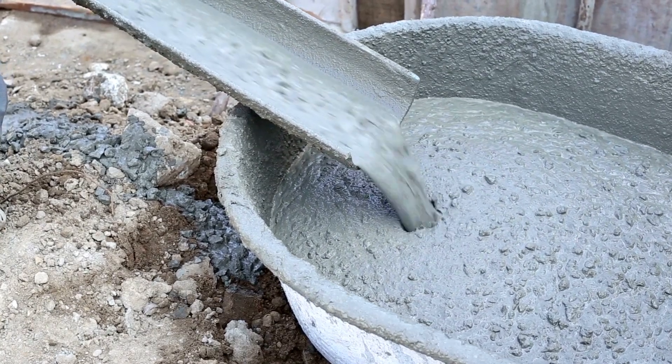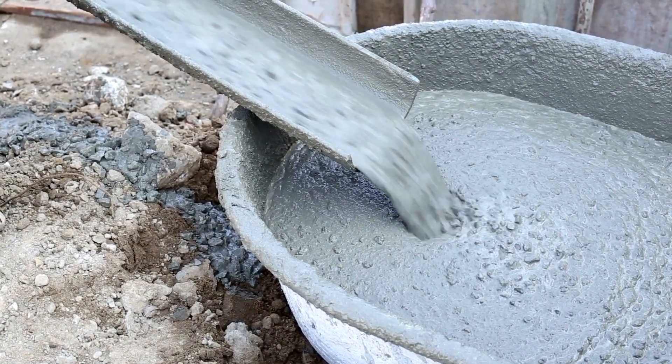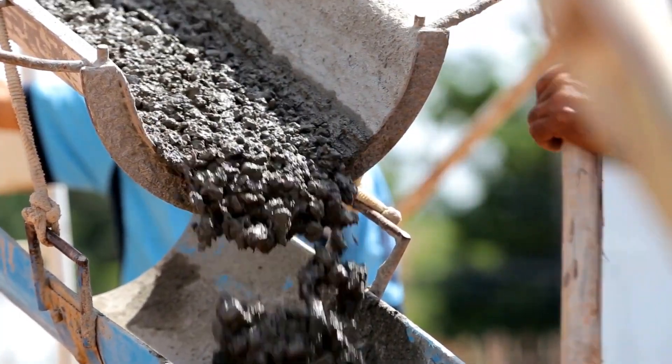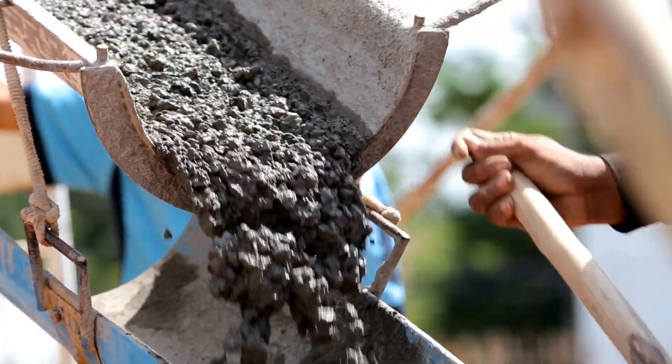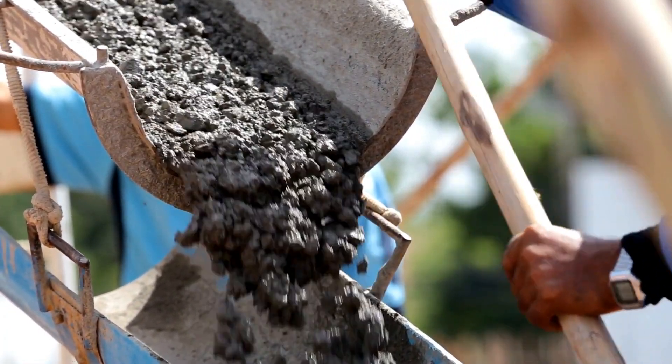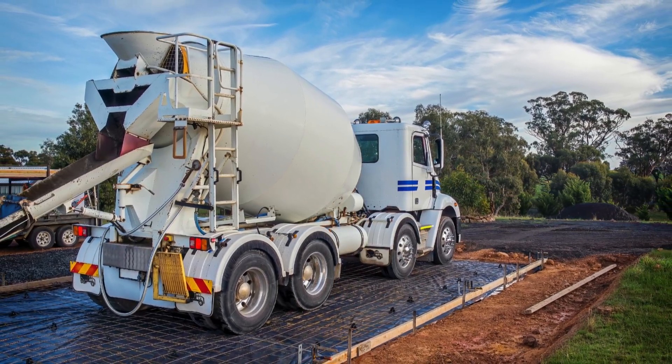Though this has to be done carefully to avoid weakening the mix. Newer models may even feature GPS tracking, mix monitoring systems, and automated slump adjustment to ensure the concrete meets the exact requirements for the job site.